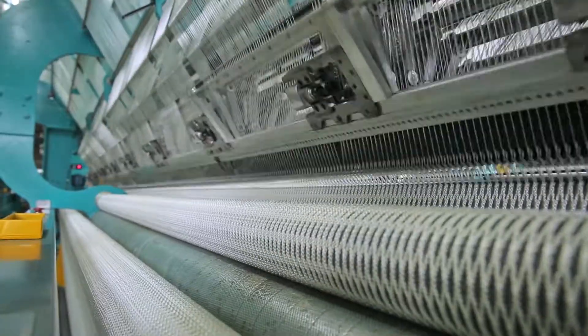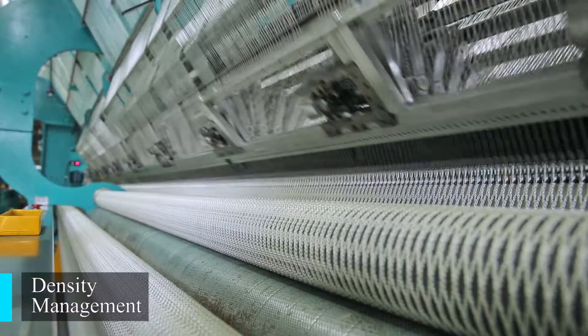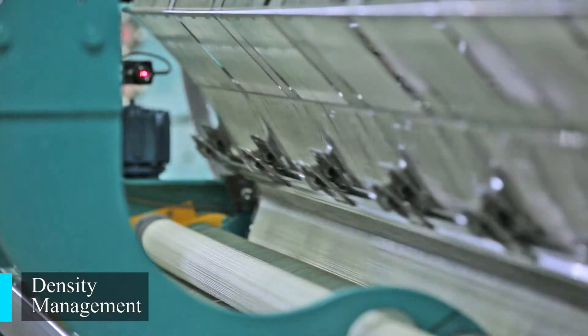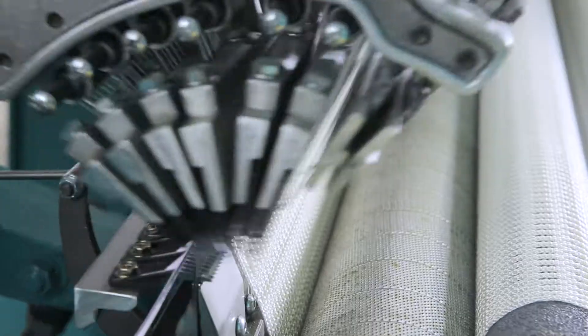Finally, there is a roller fabric takeoff density system that comes together with this WNF machine. The rolling speed, driven by a servo motor, controls the density of the net. The computerized touch panel and servo motor allow for easy operation as well as cost and time saving.